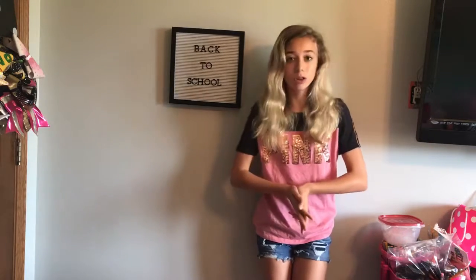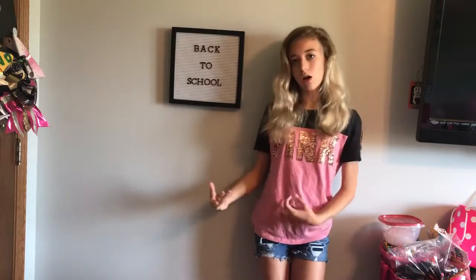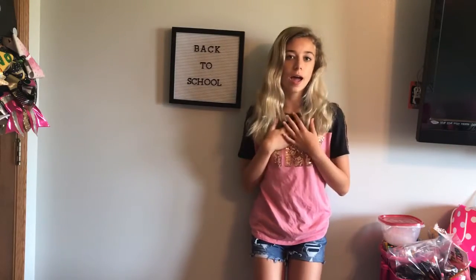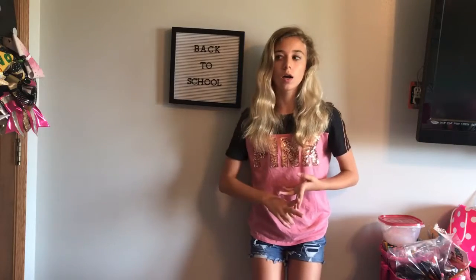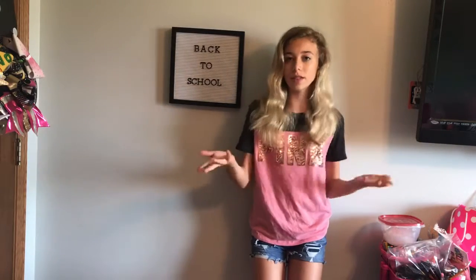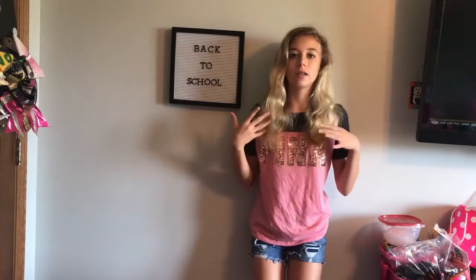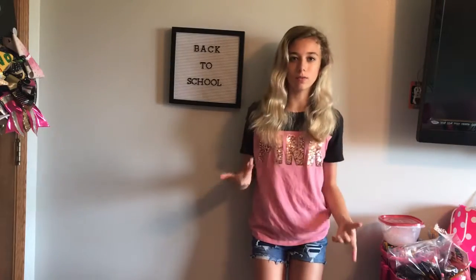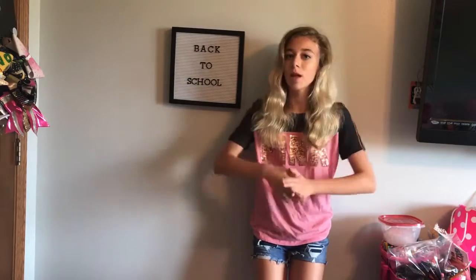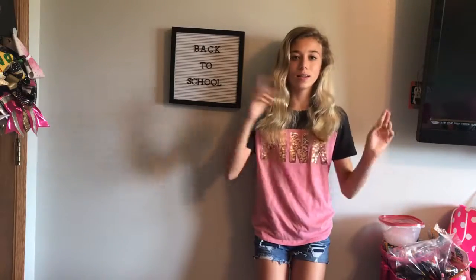But today I'm going to be doing a backpack or back-to-school haul with everything that I have, either reusing from past years or new stuff that I got for this year. I'm also going to be showing you some of my locker decorations, and maybe you could use some of those ideas in your own locker. So without further ado, let's get on to the video.